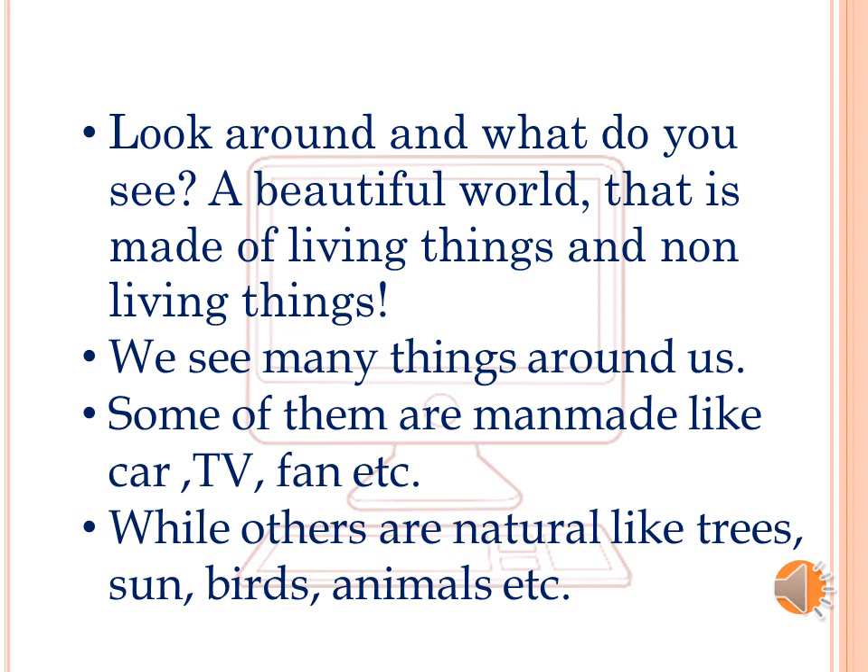We see many things around us. Some of them are man-made, like car, TV, fan, etc. While others are natural, like trees, sun, birds, animals, etc.